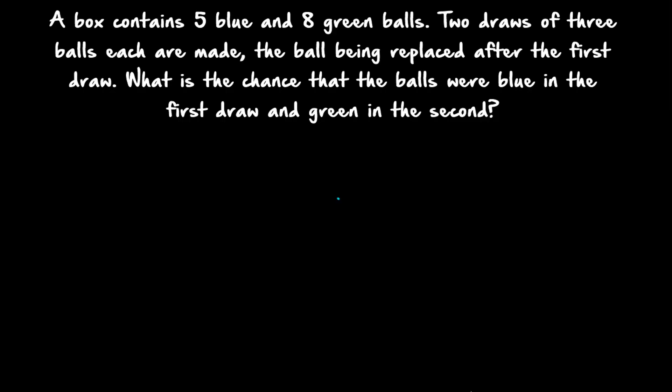Hi friends, welcome to today's class. Today's question is: a box contains 5 blue and 8 green balls. 2 draws of 3 balls each are made, the balls being replaced after the first draw. What is the chance that the balls were blue in the first draw and green in the second?